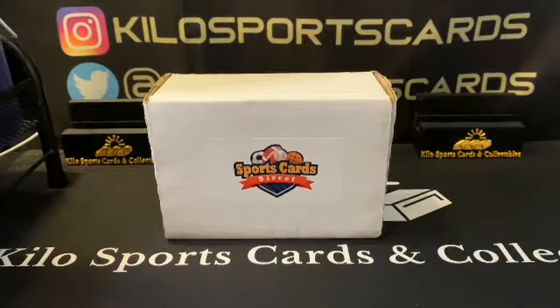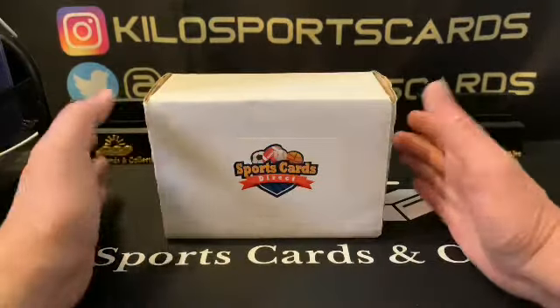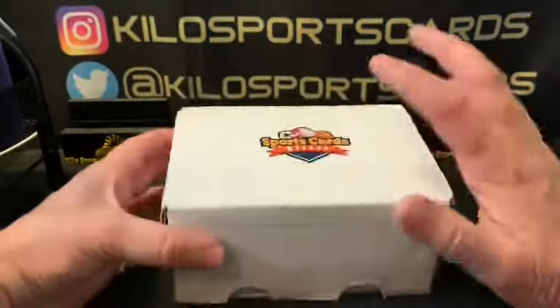Hey everybody, welcome back to Kilo Sports Cards Box Breaks. I have another opening for you tonight — it is Sports Cards Direct football. I actually have football and basketball in here, but we're going to go ahead and do the football first, so the basketball will be another video.